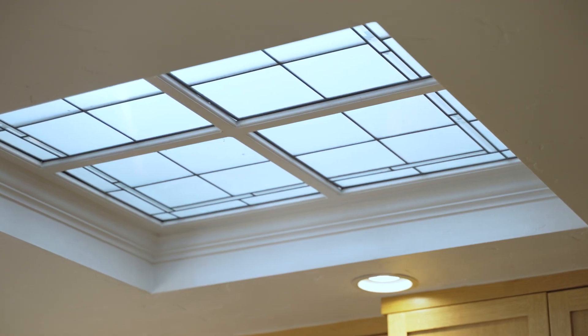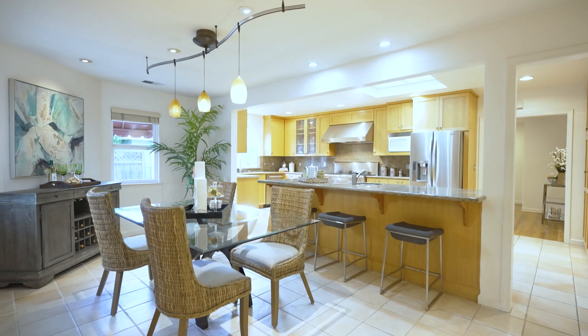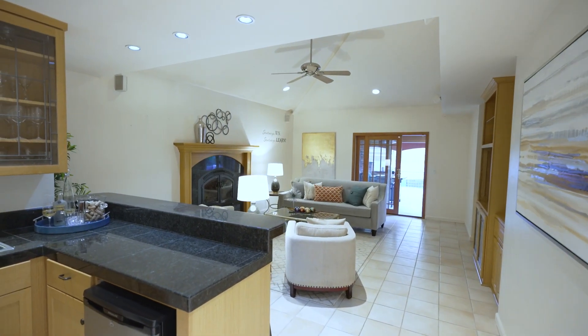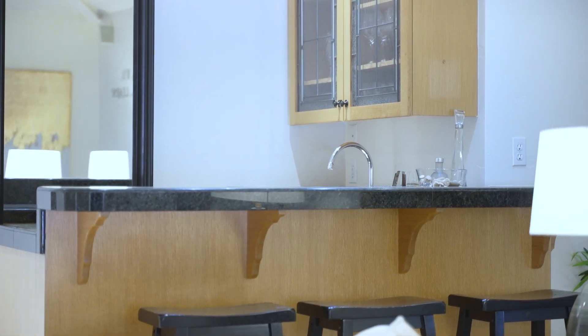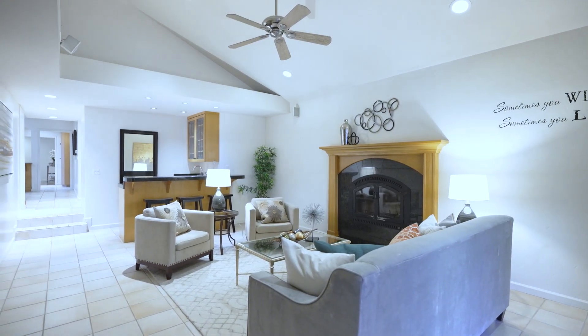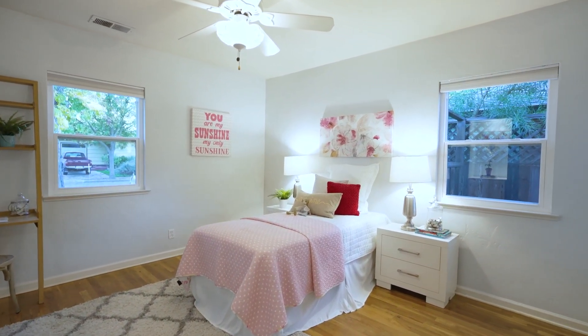Enjoy the many windows providing an abundance of natural light and pretty pendants highlighting the dining space. A separate family room is nestled toward the back of the home, which includes a fun wet bar, built-in storage cabinets, and a warm fireplace insert.